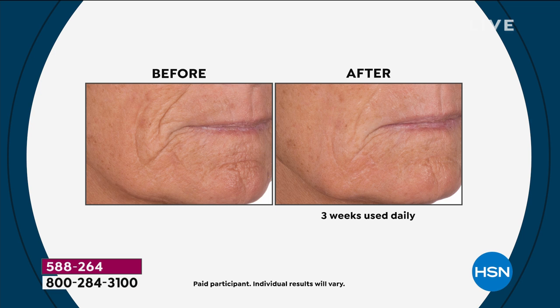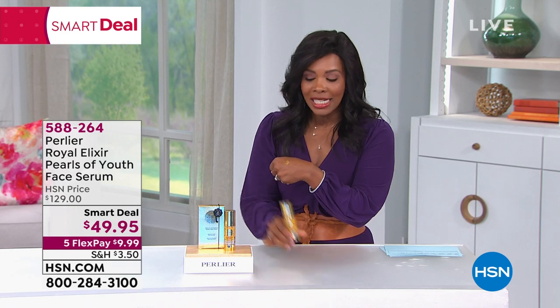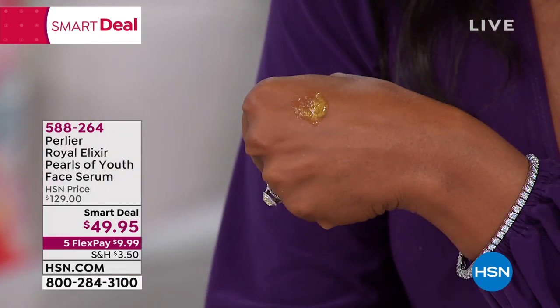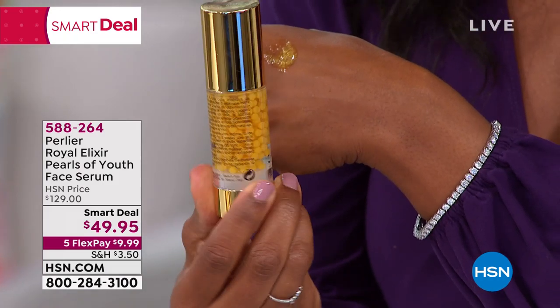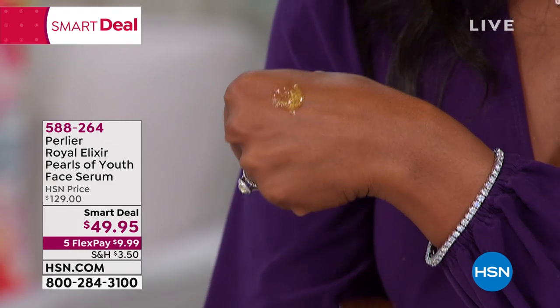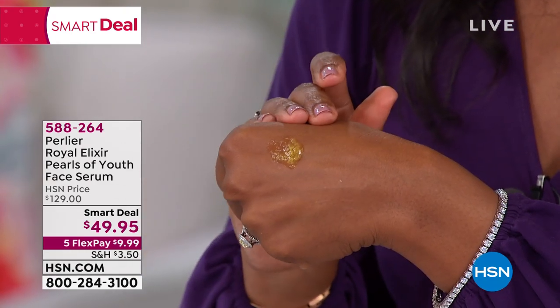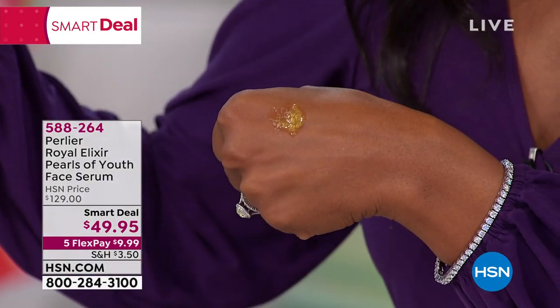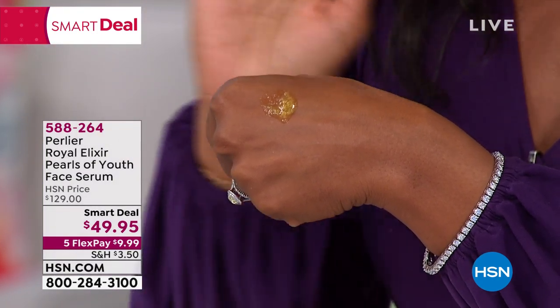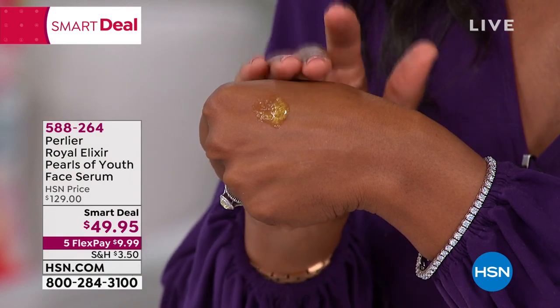Individual results will vary, but this is an intensive beauty treatment, beauty serum for your skin. Every pump is going to feature the benefits of that royal jelly — that's what this is. Every single pearl that you see is the royal jelly that you've got. Every single pump is going to dispense the benefits. Use this on clean, dry skin for 21 days.